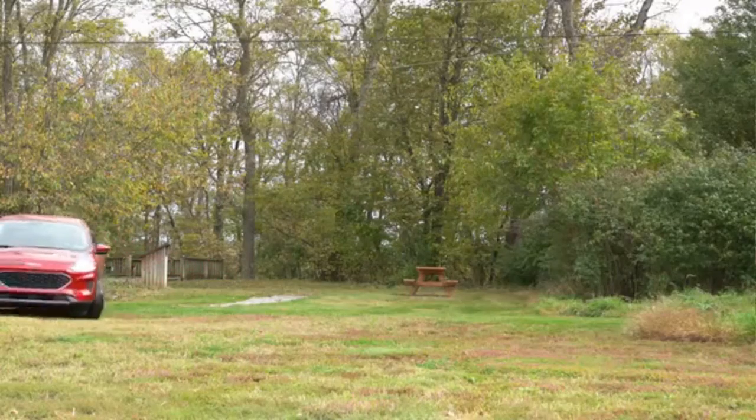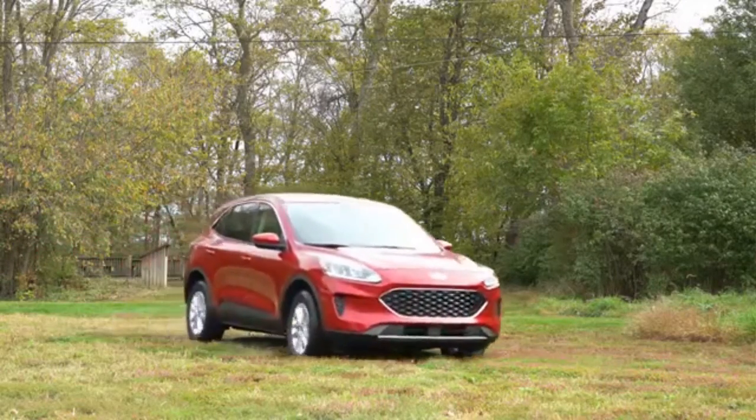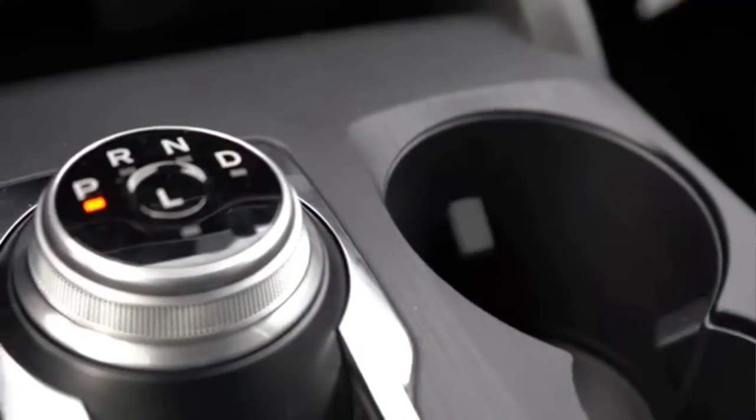The Ford Escape is completely redesigned. It has a new spacious cabin and sleek exterior lines, the right features, and will take you confidently on the road.